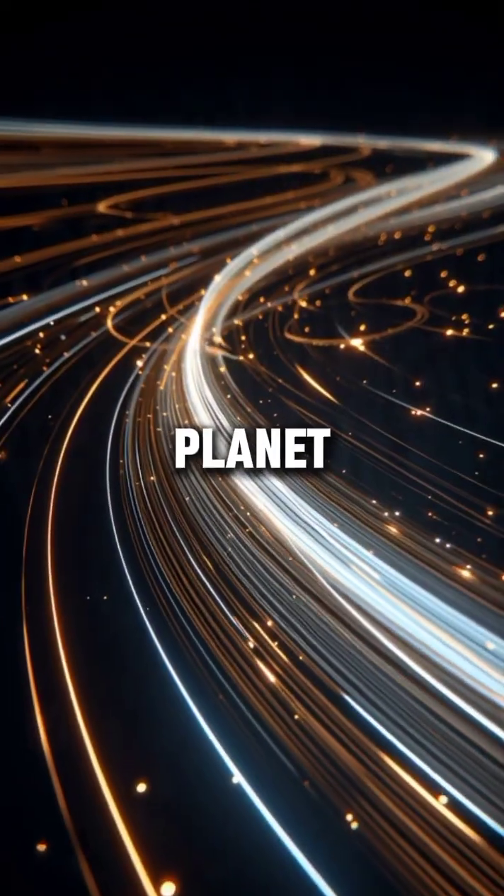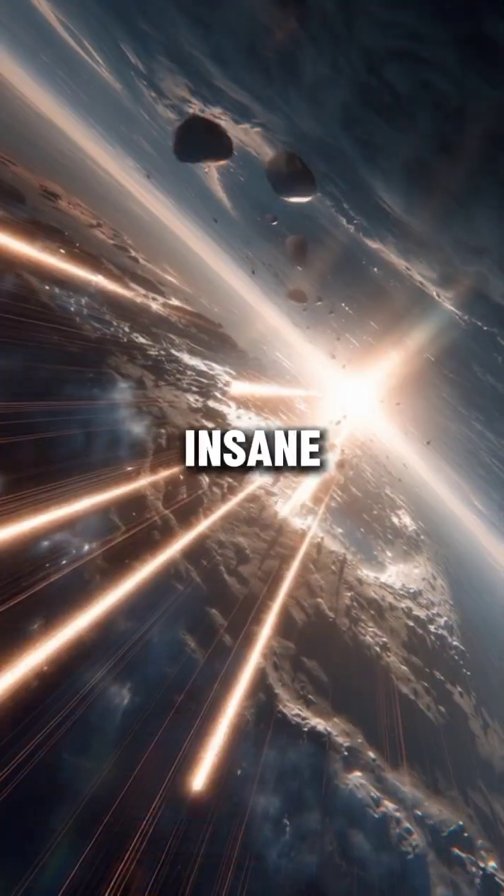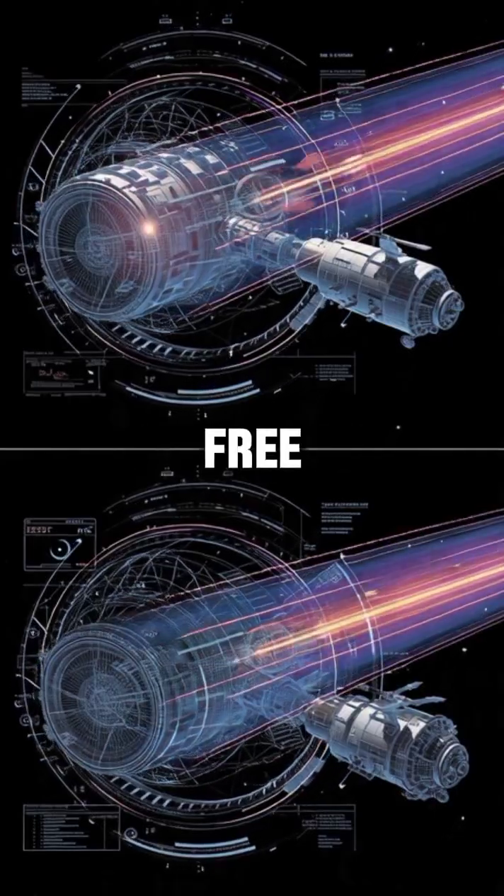It swings behind a planet. And boom! Suddenly it slingshots forward at insane speed. This trick is called gravity assist, and it's basically free energy.